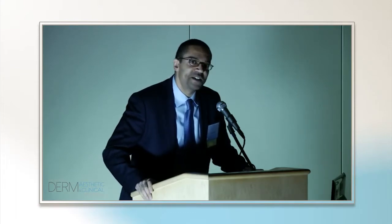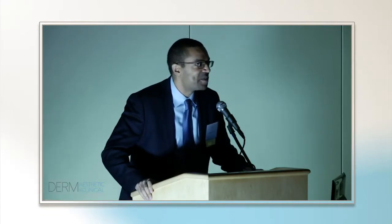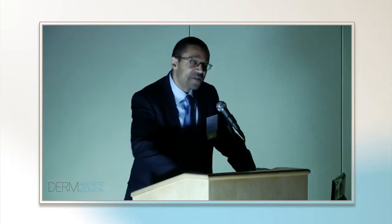We've got two outstanding speakers, also from New York: Adam Friedman from Albert Einstein Medical College, and Whitney Bow, who's also affiliated with Mount Sinai. So we've got a home team for me here at this program.